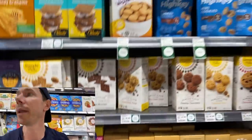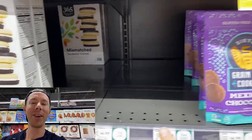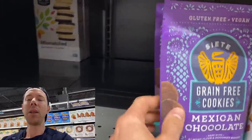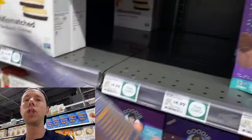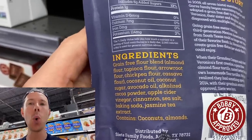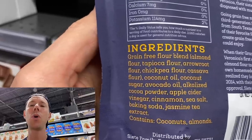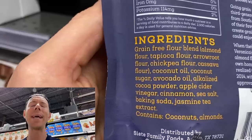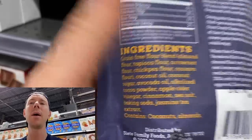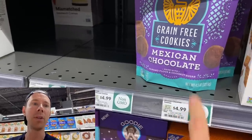Two of the three Siete cookies are sold out. These are grain-free paleo Mexican chocolate cookies. I love the packaging — they did a great job. Another company out of Austin, Texas. Everything cool food-wise is coming out of Austin, Texas lately. Look at this — cooked in coconut oil, avocado oil, jasmine tea extract at the end there. Classy. These are so good, try those for sure. I wish those would come to Costco — that'd be amazing.